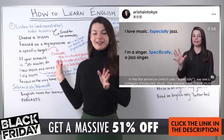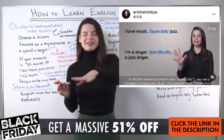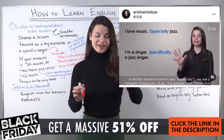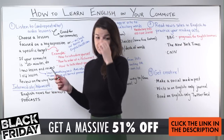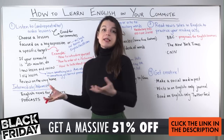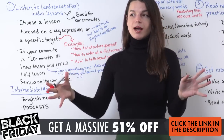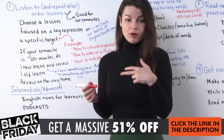Let's begin today's topic — how to learn English. And if you missed the beginning, Facebook might have been a little slow. Today's topic is how to learn English during your commute. Please make sure to like and share today's lesson. Let's get started.